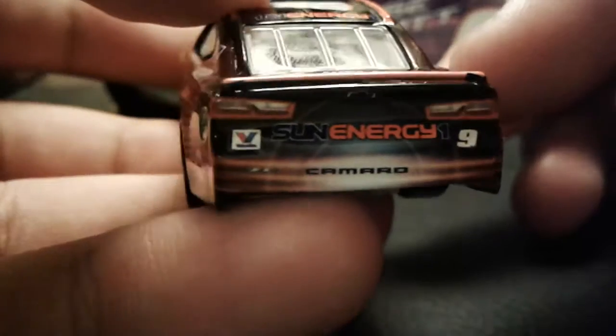The back side is a bit crooked, a bit messed up, but overall just a good-looking car.